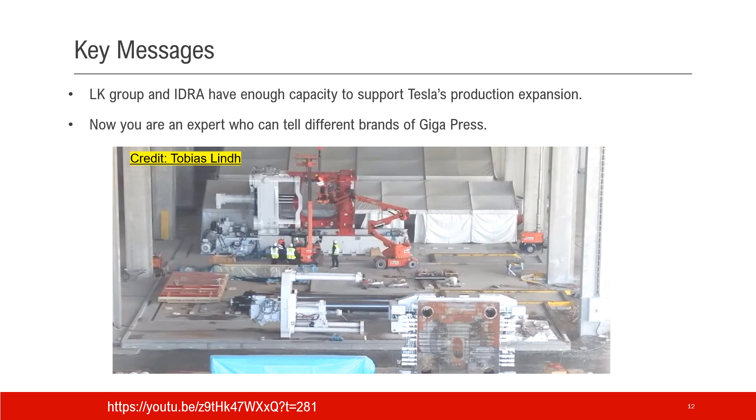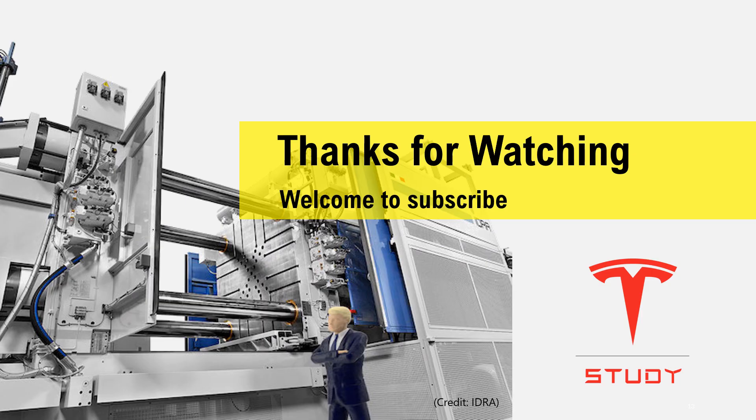Now you are an expert who can tell the subtle difference between the brands of the Gigapress: LK Group and IDRA. The following picture shows a Gigapress — credit goes to Tobias Lind, with the image link shared below. So which company produced this Gigapress machine? Make your own call. Thank you for watching and welcome to subscribe.